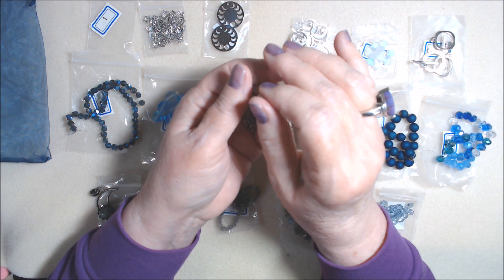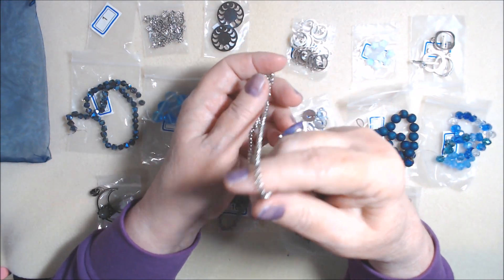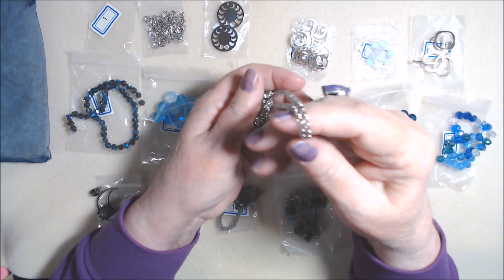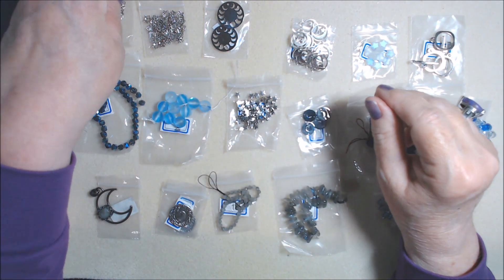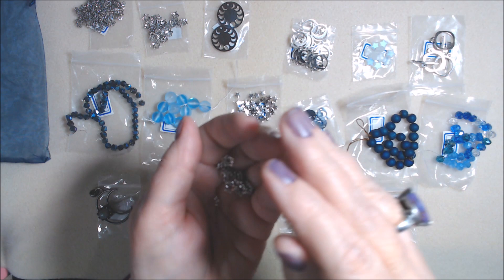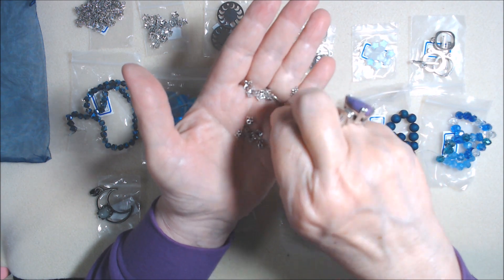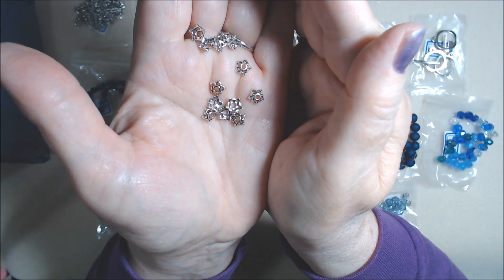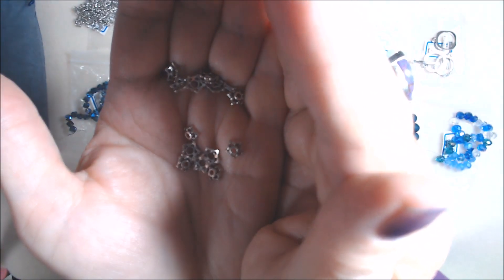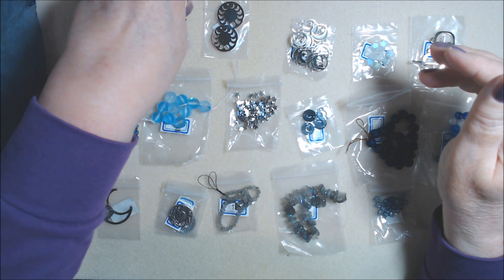Number two is star bead caps. They are lead-free, nickel-free, and cadmium-free, made of pewter alloy with antique silver finish. The silver is the finding this time — silver color findings. The chain doesn't have the asterisk notation, so it doesn't specify cadmium-free on that particular chain, but the bead caps do say cadmium-free. Those are number two.